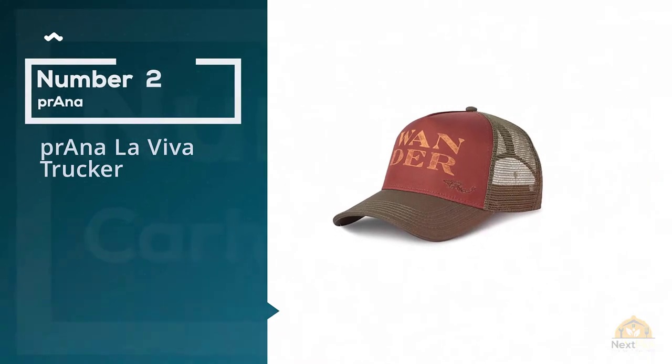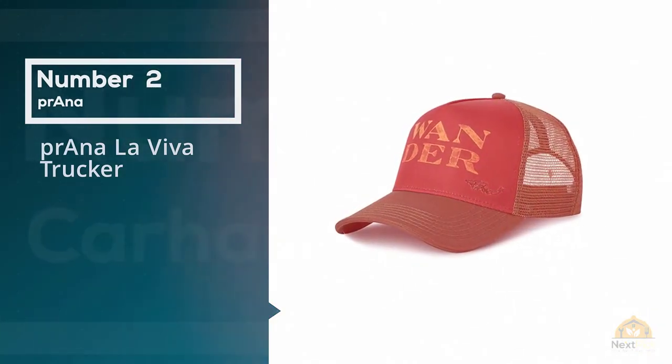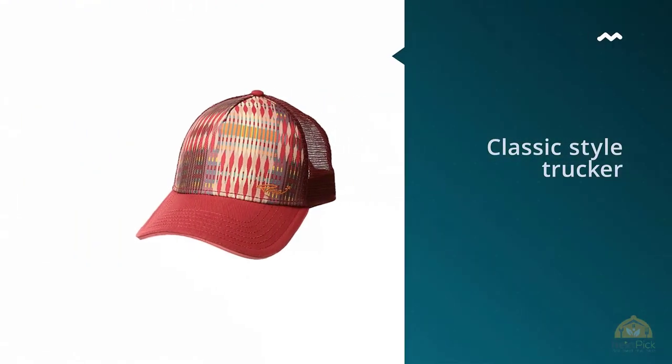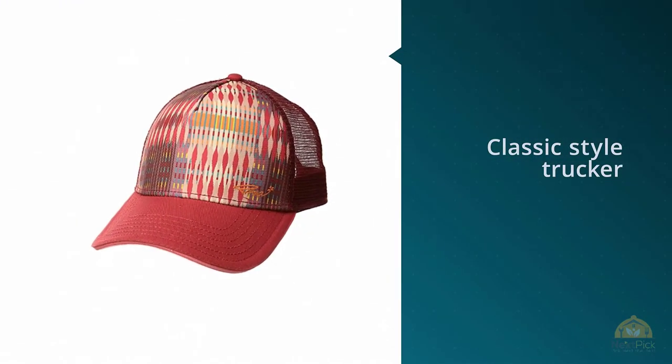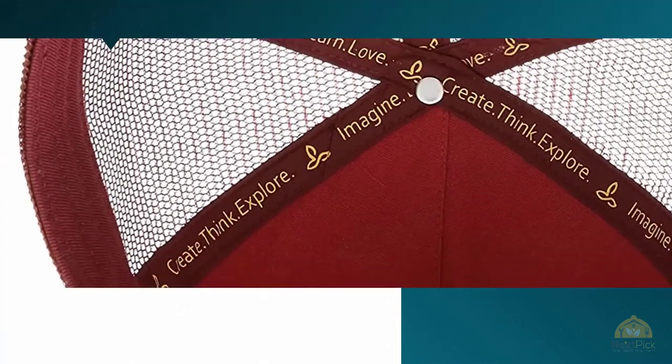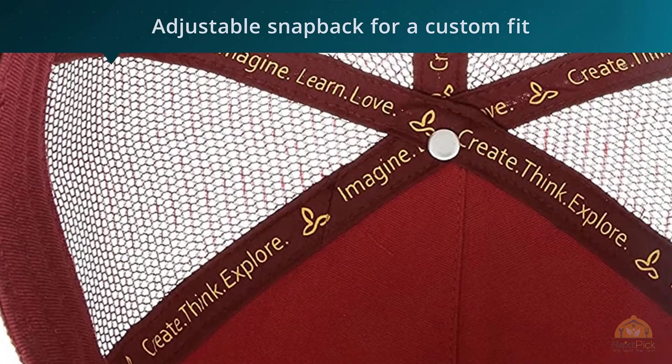Number two: Prána La Viva Trucker. This classic style trucker has fun prints on the front panel that are great to look at. It has an adjustable snapback for a custom fit, and this trucker fits well on women because of its construction and general deep fit that won't have it slipping off when working up a sweat.